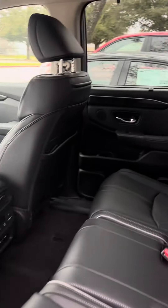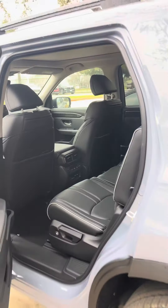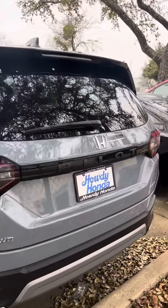Optional captain's chairs. But let me know what you think of this color — definitely one of the more popular color options for the Pilots or even the Elite models.